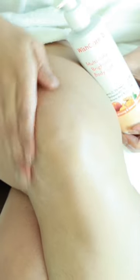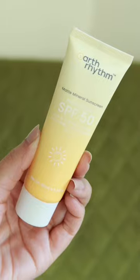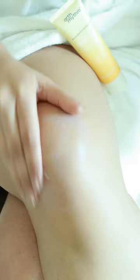Ceramides in the body lotion will repair a compromised skin barrier. Use a mineral sunscreen if that area is exposed, as it will not trigger your hyperpigmentation.